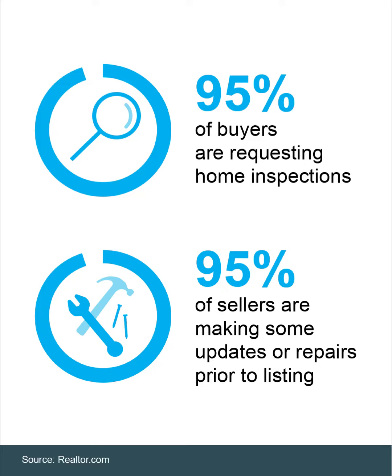While the market is still competitive today, the peak intensity has eased, and that means buyers can be more selective. And with that, home inspections have made a major comeback. Check out this recent data from Realtor.com: 95% of today's buyers are requesting home inspections.